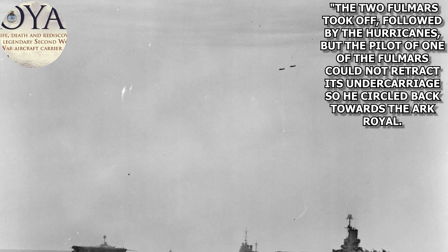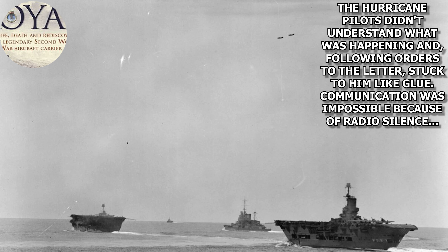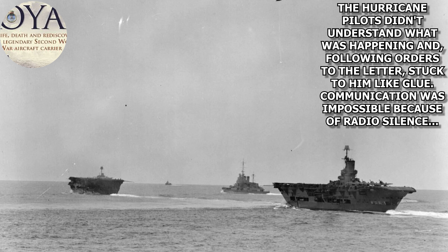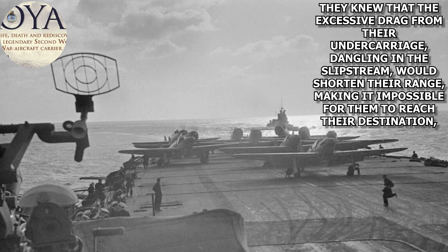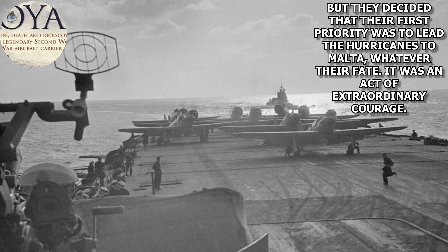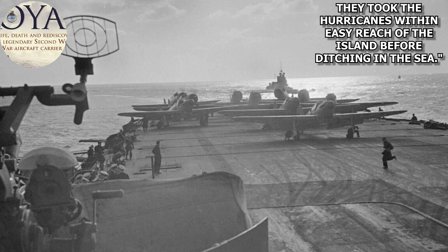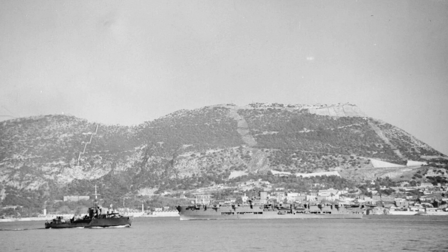From Ark Royal: The Life, Death, and Rediscovery of the Legendary Second World War Aircraft Carrier by Mike Rossiter: The two Fulmars took off followed by the Hurricanes, but the pilot of one of the Fulmars could not retract its undercarriage, so he circled back towards Ark Royal. The Hurricane pilots didn't understand what was happening, and following orders to the letter, stuck to him like glue. Communication was impossible because of radio silence. They knew that the excessive drag from their undercarriage dangling in the slipstream would shorten their range, making it impossible for them to reach their destination, but they decided that their first priority was to lead the Hurricanes to Malta, whatever their fate. It was an act of extraordinary courage. They took the Hurricanes within easy reach of the island before ditching in the sea.